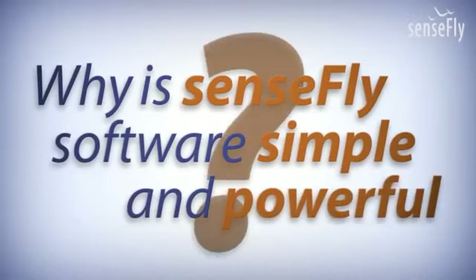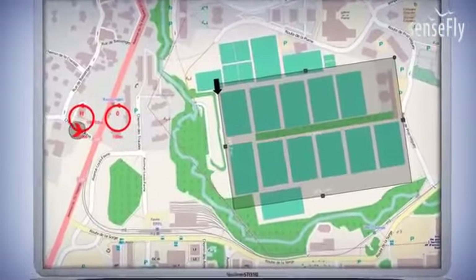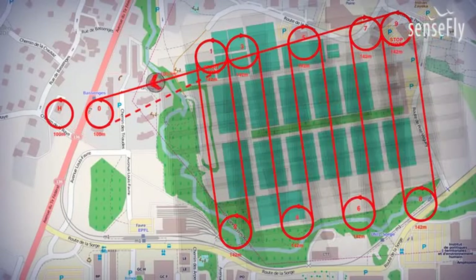Why is SenseFly software simple and powerful? You can program your mission within seconds. Just select the area you want to cover and the eMotion software will calculate your flight plan. While airborne, images are triggered automatically with the right overlap.